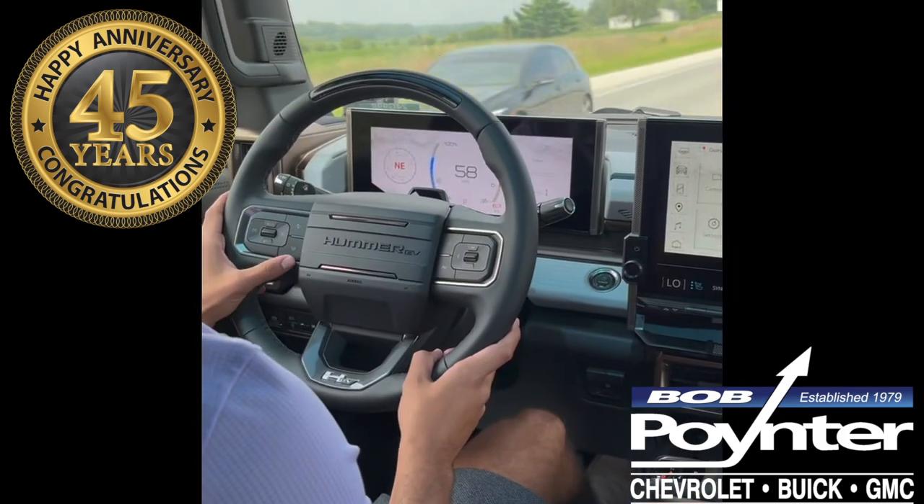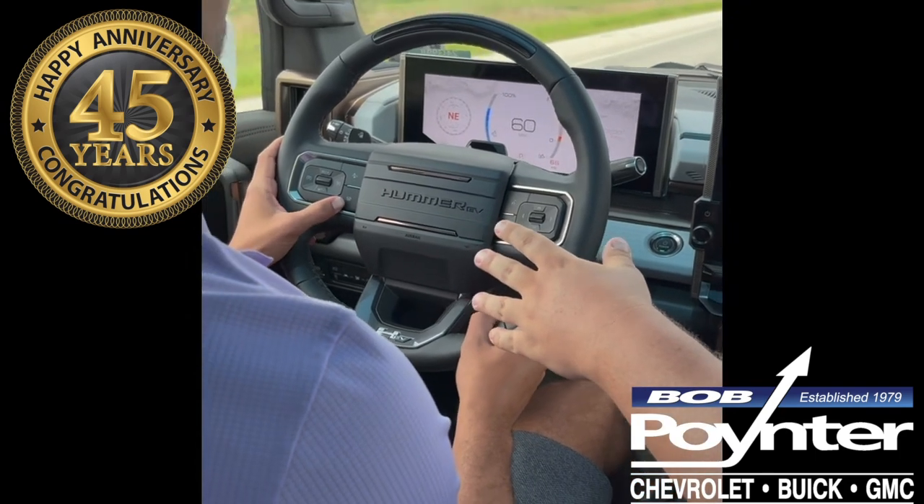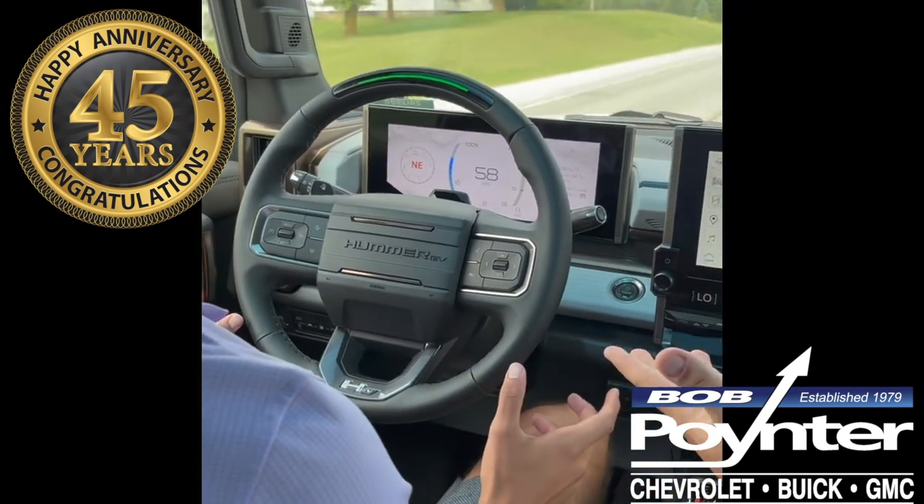How do I initiate the self-driving? You simply press the button at the bottom right of your steering wheel, and the highly capable Super Cruise engages.